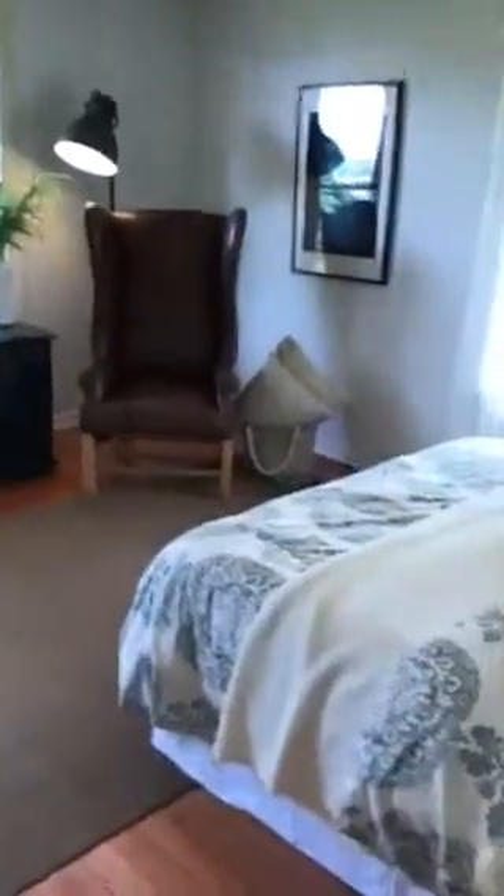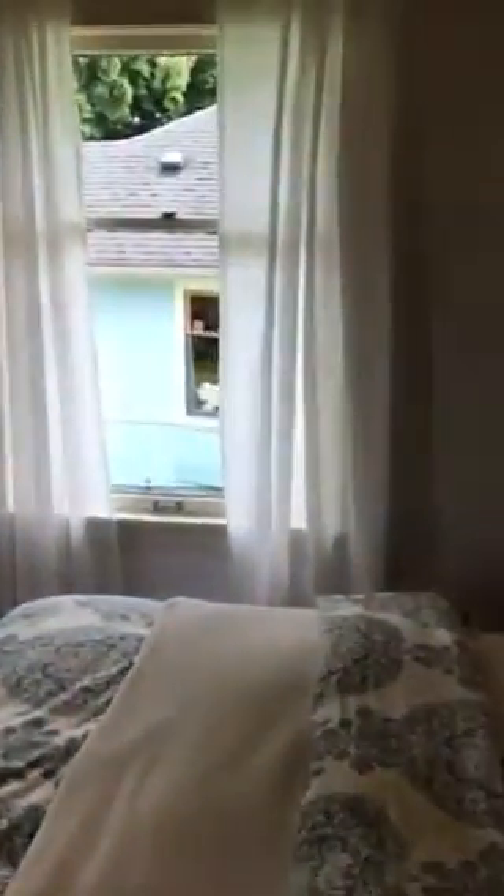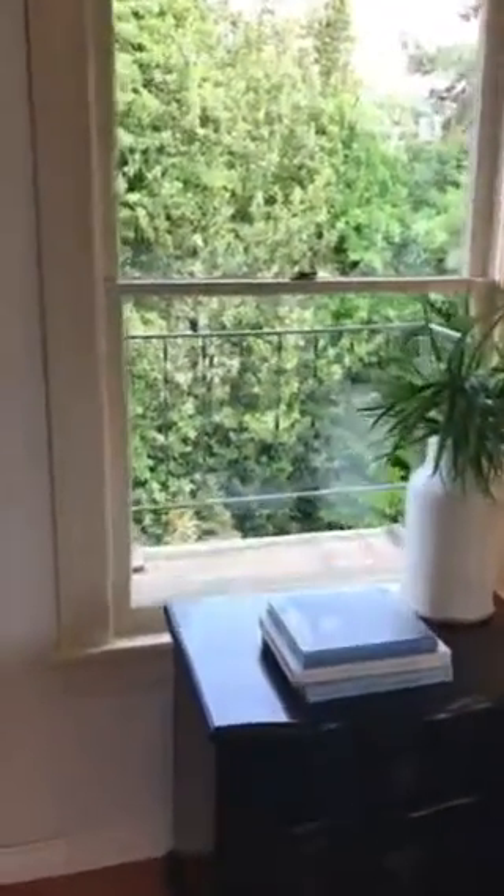That is a closet ahead of us. This is the master bedroom. That window looks out to the side yard. This window would look out to the backyard.